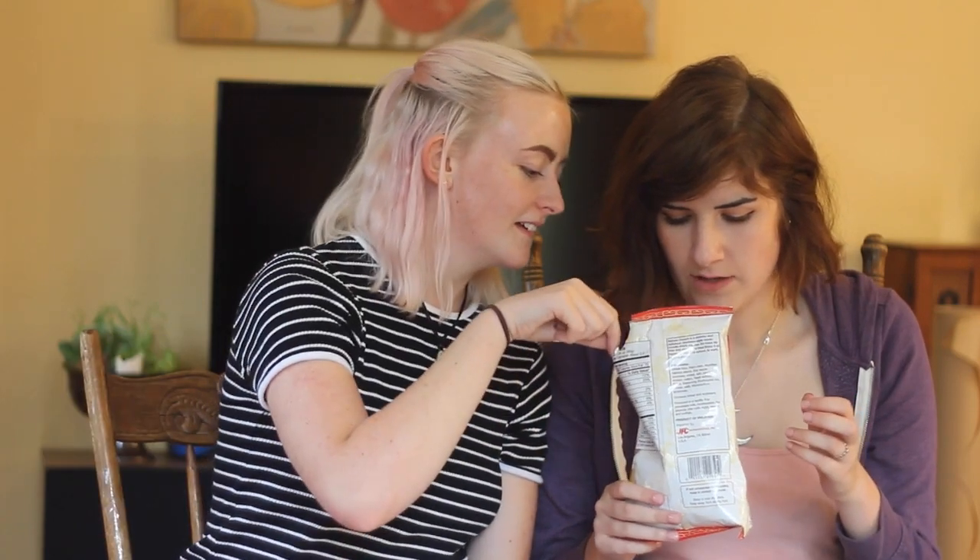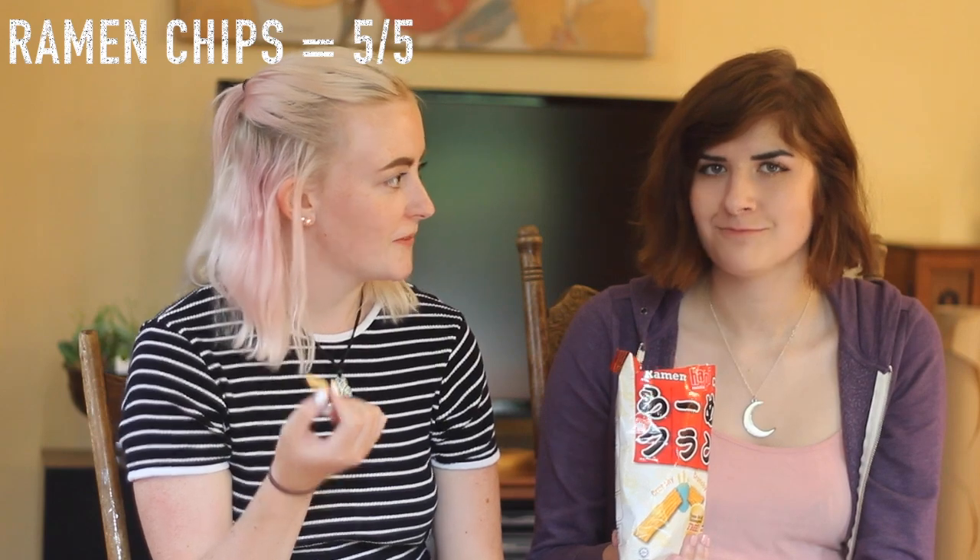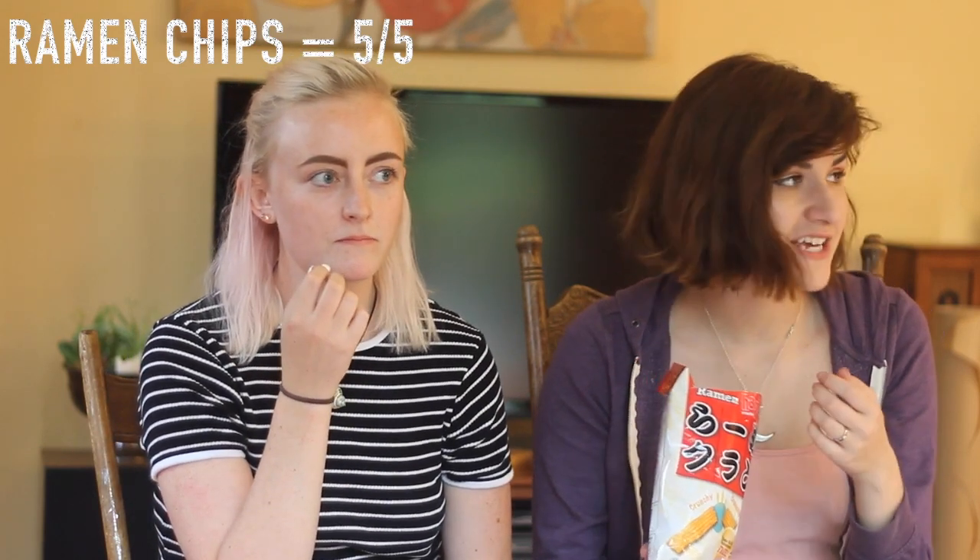I was expecting this to be a lot different. Cheers. I don't want two of them. They're good. Oh my gosh — they look gross, but they taste good. They're so good, I want another one. Next up.